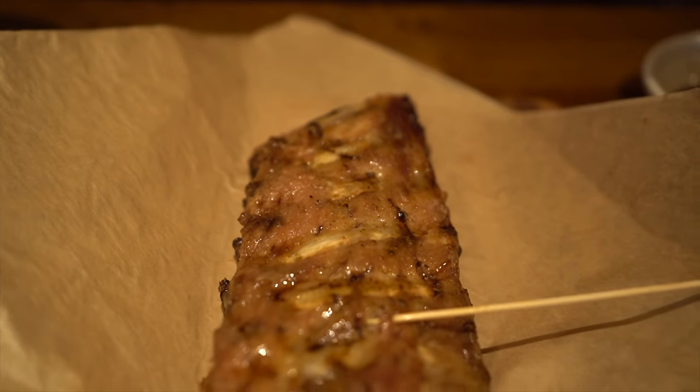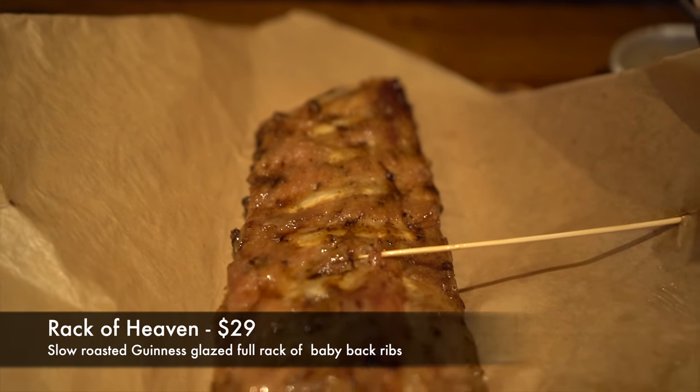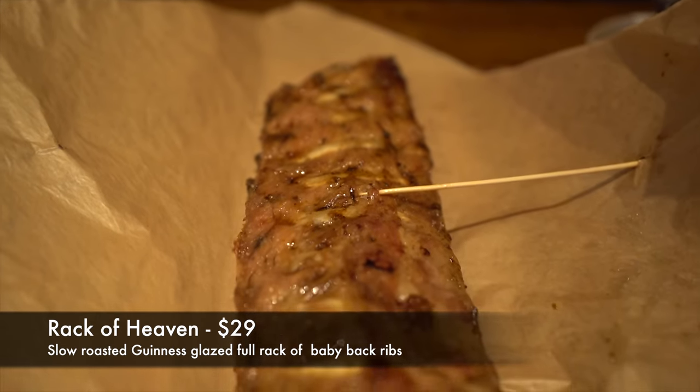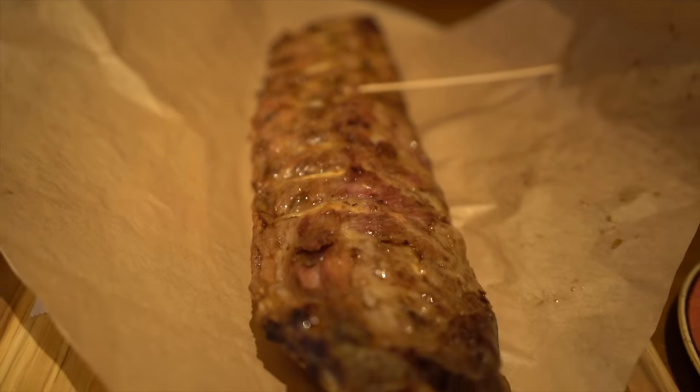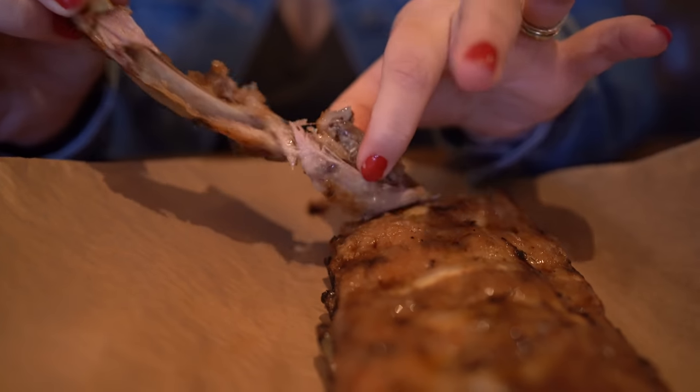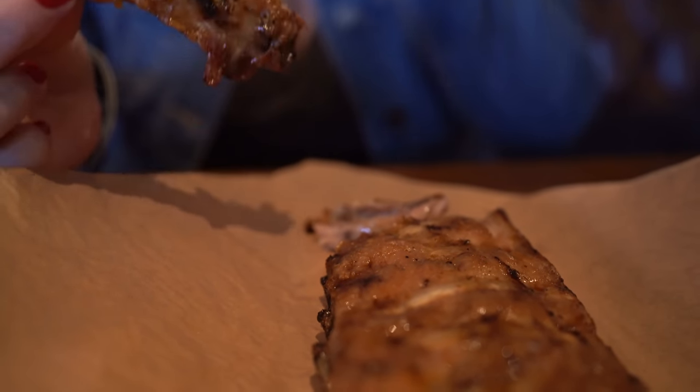For brunch today to share, Taylor and I decided to get the Rack of Heaven. This is a slow-roasted Guinness-glazed full rack of baby back ribs. It says it's great for sharing. This is $29 and it is a huge full rack. When I think of glazed, I think of it having a lot of sticky sauce on there, but these are a little bit more tame than that.